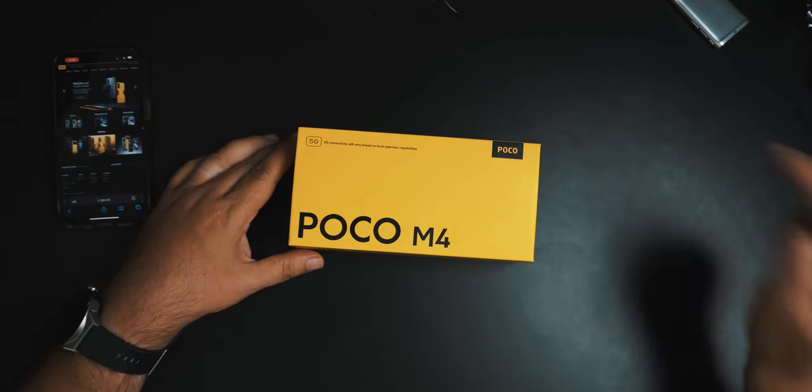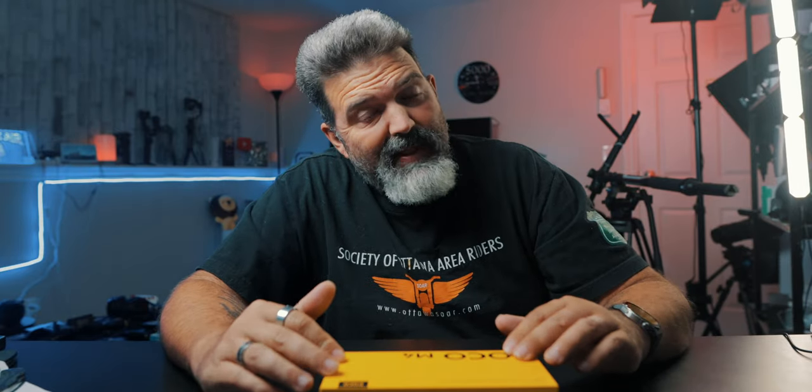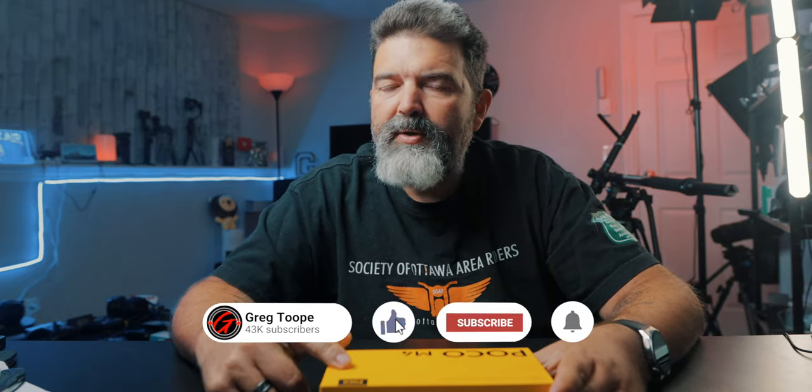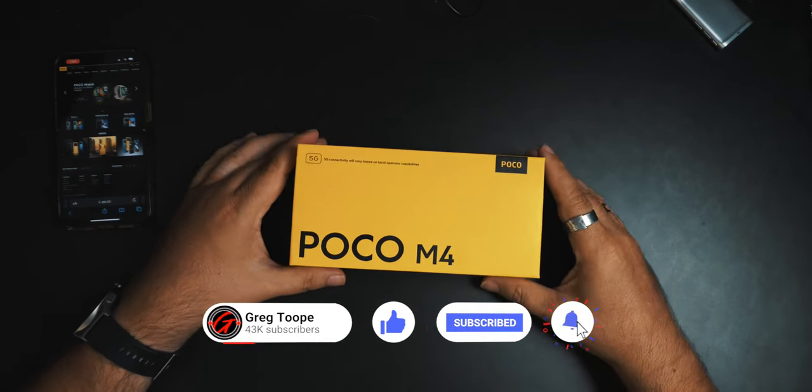This is the Poco M4 5G. We've done the M4, but this is the 5G version, so there may be some differences. What we're going to do today is look at their website, crack open the box to see what it comes with. I'm going to set it up — you don't need to watch me do that. We're going to get some actual benchmark results, and for fun's sake, we'll try the camera.